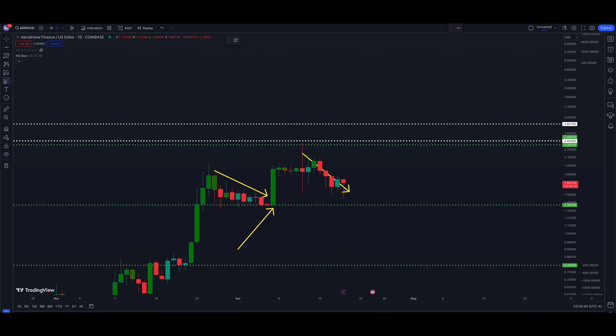We have two targets above the market to discuss. The first is at $2.42 — just above the prior highs. The next target is up at $2.82. At our current price of about $1.66, $2.82 represents roughly a 70% move higher, which is very impressive. The $2.42 target is about a 46% move from current levels.